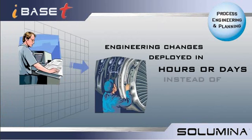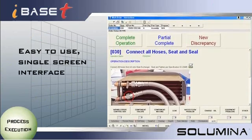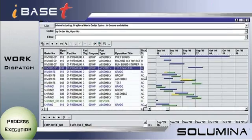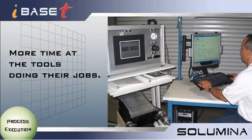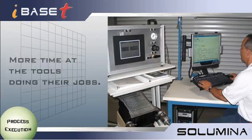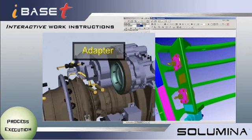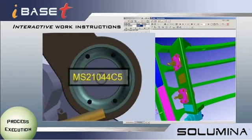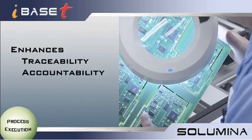Solumina improves process execution. An easy-to-use single screen interface makes navigating a breeze. With intuitive operation and drag-and-drop functionality, operators will spend more time at the tools doing their jobs. Use text with links to drawings for simple tasks. For difficult jobs, instructions incorporating animations and video will increase performance accuracy, while a complete quality genealogy enhances traceability, accountability, and identifies opportunities for process improvement.